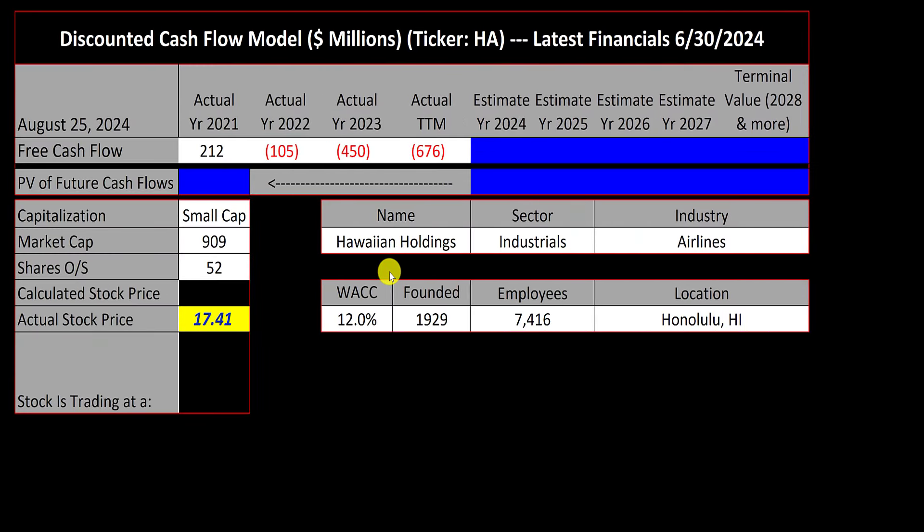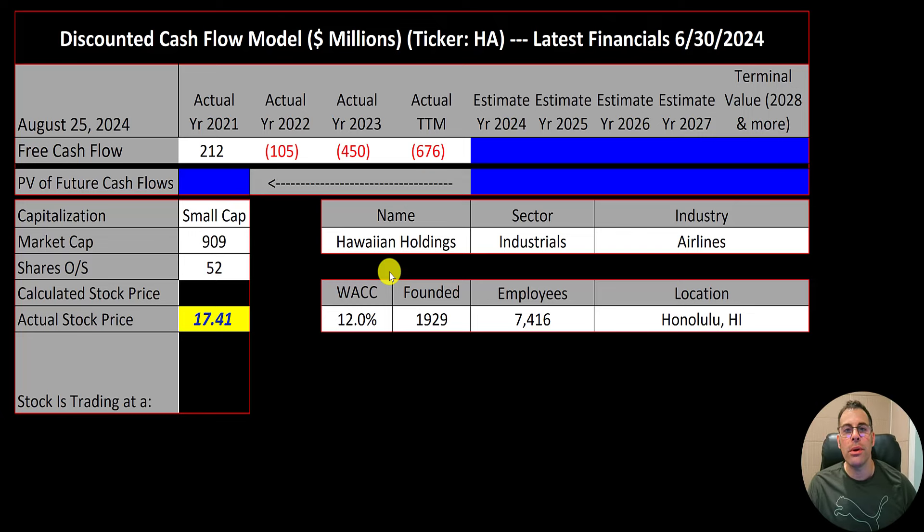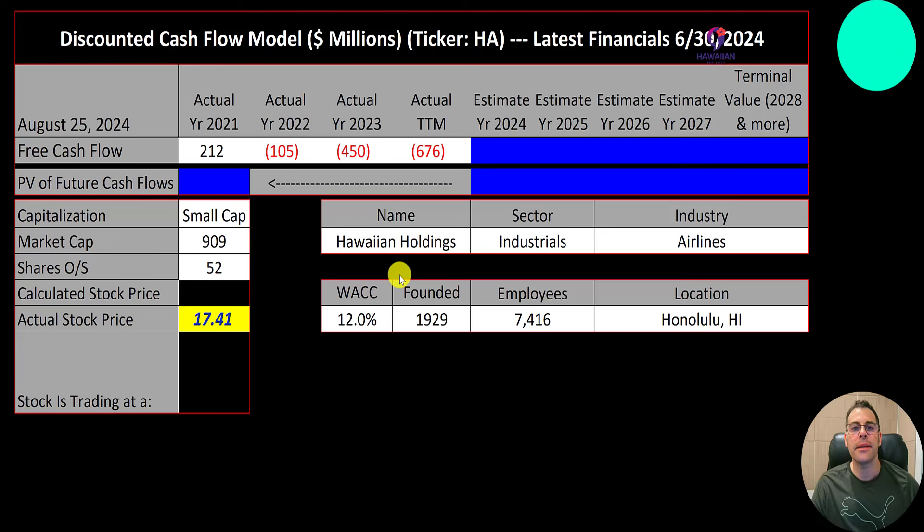Welcome to my channel. I'm Scott and in this video I'm going to walk you through the process of valuing Hawaiian Holdings stock by analyzing their financial statements and dissecting their financial ratios so we can determine if it's a buy or a sell. Let's get started with the model.